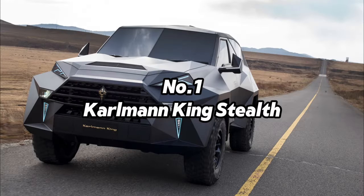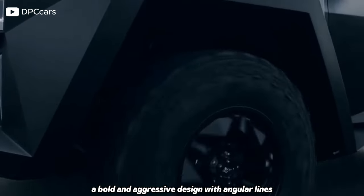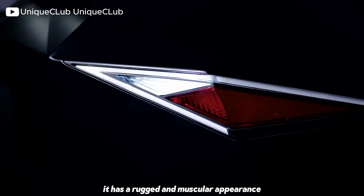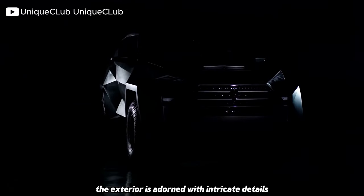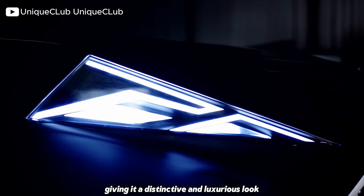Number 1: Carlman King Stealth. The Carlman King Stealth features a bold and aggressive design with angular lines, sharp edges, and a massive, imposing presence. It has a rugged and muscular appearance, reminiscent of military vehicles or armoured trucks. The exterior is adorned with intricate details and high-quality materials, giving it a distinctive and luxurious look.